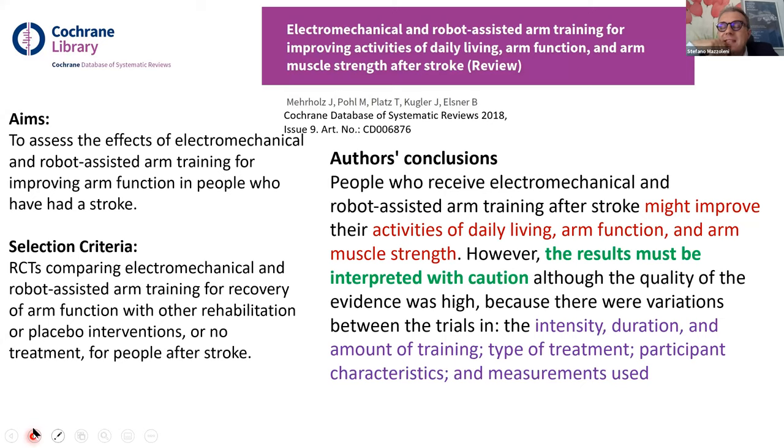The conclusion of the Cochrane review states that people who received electromechanical and robot-assisted arm training after stroke might improve activity of daily living, arm function, and arm muscle strength. However, the results must be interpreted with caution. Currently we don't have firm conclusions on the best intensity, duration, or amount of training. Participant characteristics and outcome measures are still open issues. Research continues.